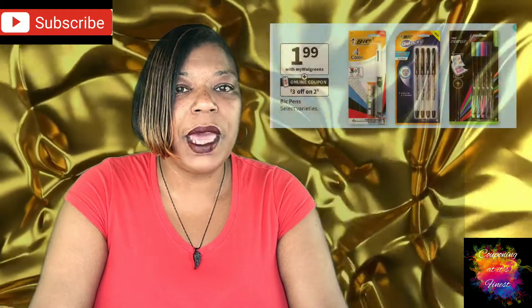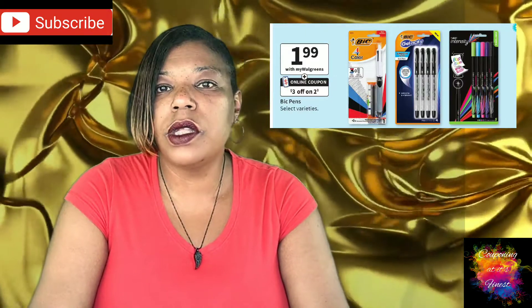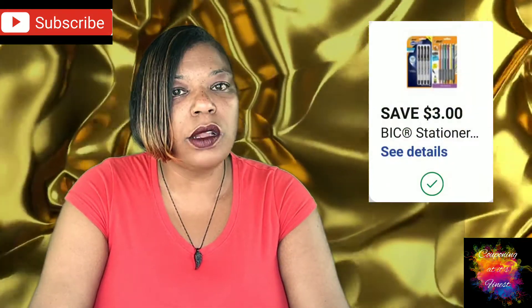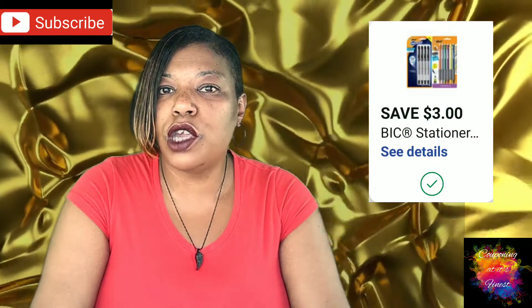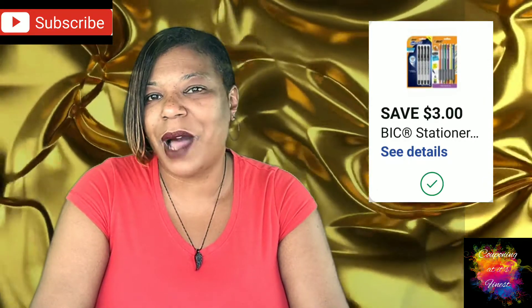Our next deal is on BIC Pens Assorted Varieties, especially the Velocity. Those are on sale for $1.99, and we have a really great coupon for $3 off two in your digital account. After the digital coupon, that breaks those down to just $0.50 each. So those are great in a scenario or just by themselves.